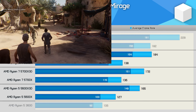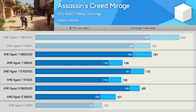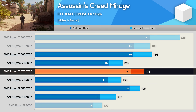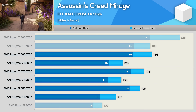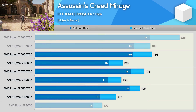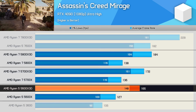In Assassin's Creed Mirage, the 5800X 3D is favored over the 5600X 3D, giving the 8-core model a 12% performance advantage, though the 1% lows were still quite comparable. The 5700X 3D also edged out the higher-clocked 5600X 3D by a 4% margin. Compared to base models, the X3D variants were generally around 30% faster, and the 5600X 3D was 56% faster than the Ryzen 5 3600.